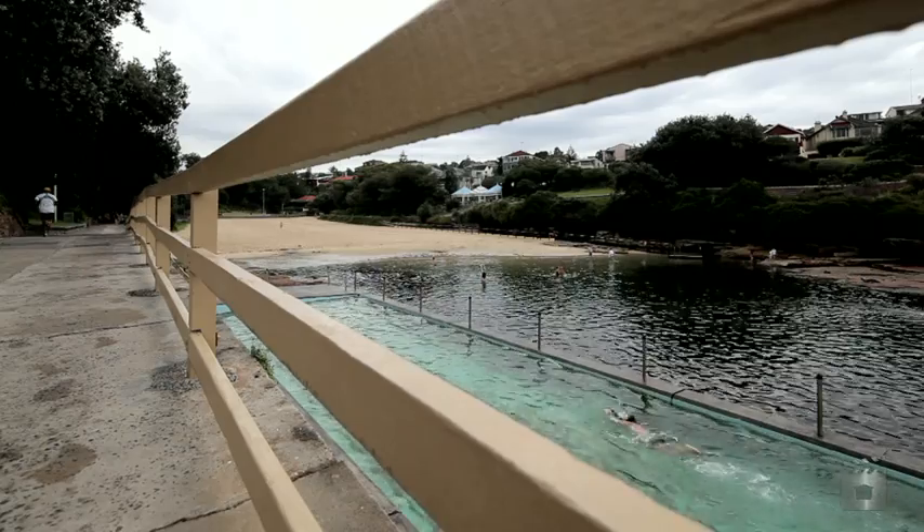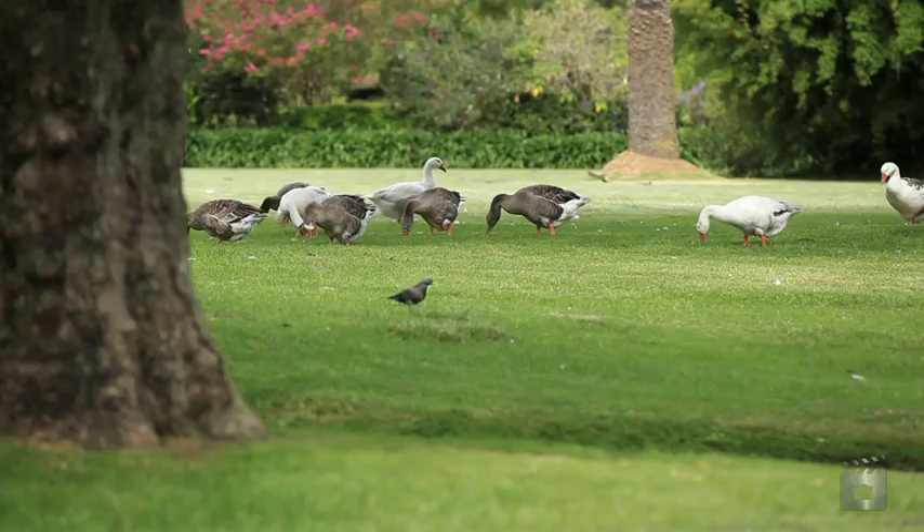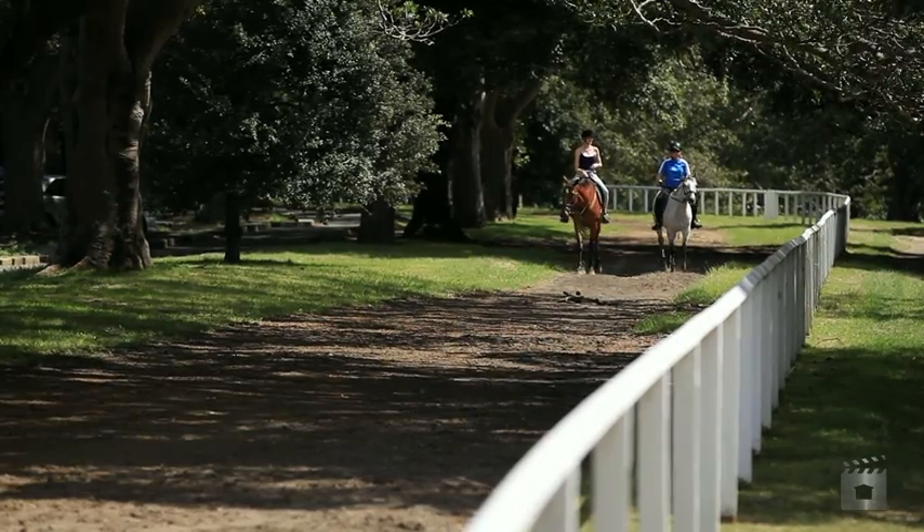We're only a couple of minutes from Clovelly Beach, a couple of minutes from Queen's Park and Tennille Park, and of course Randwick Shops and Bondi Junction.